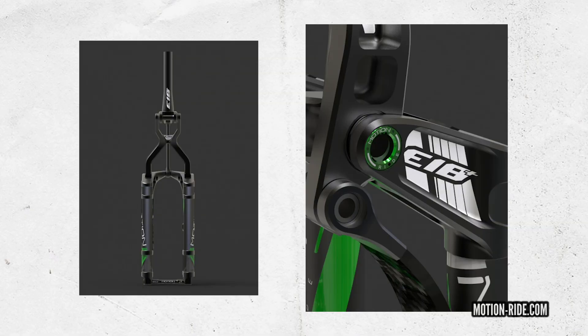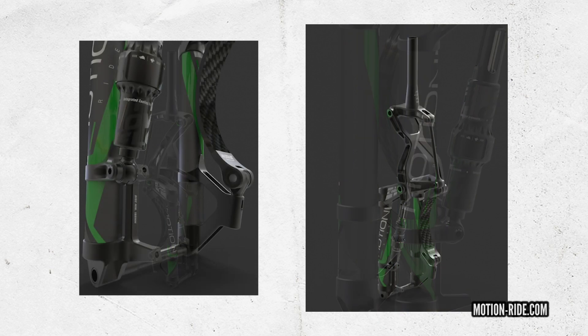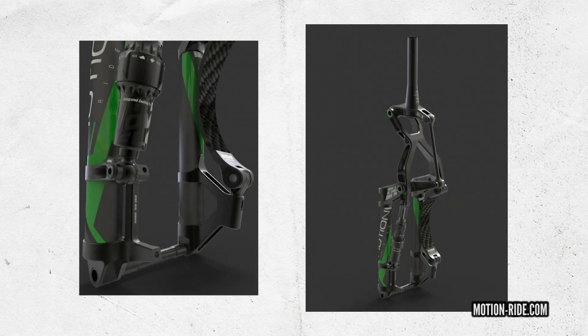Straight into news. First up, it's not a new product — it's the Motion E18, one of those linkage forks. They've just announced a price drop. Instead of going through the classic distributor model, they're going direct so they can afford to offer a discount. They've gone down around 400 euros for a set, retailing at 1,140 euros or $1,250 US dollars.